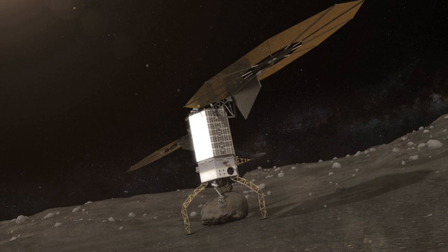On its return leg from Mars, a human mission may save tons of mass by capturing into Distant Retrograde Orbit, and transferring to a parked Orion for Earth return and reentry.